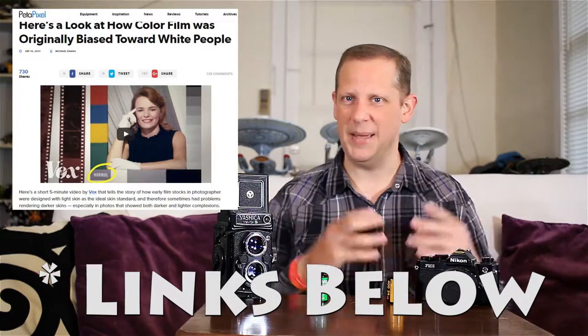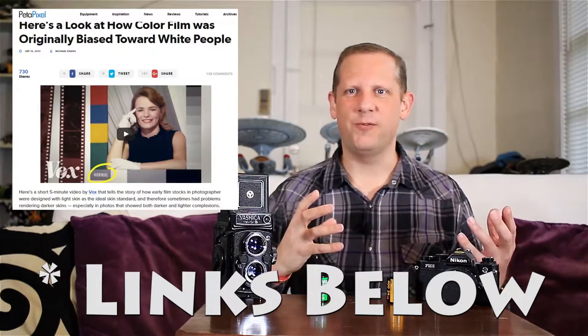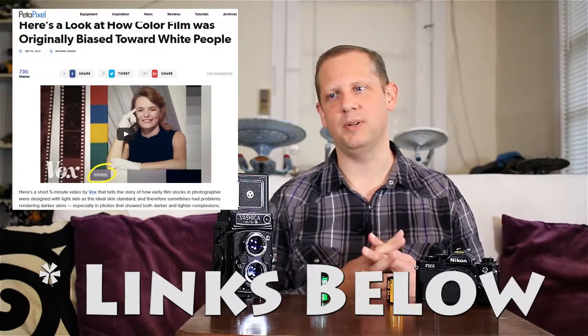Today I wanted to talk about a topic I keep seeing come up and I think it's just totally wrong. It's a topic having to do with film. There was a video made about this topic by Vox, and Petapixel actually picked it up — the idea that film was somehow tuned to not render darker skin tones properly. That's just entirely false in my opinion. If you have an understanding of film and exposure and how photography works, you realize it has nothing to do with the film itself or how it was formulated.